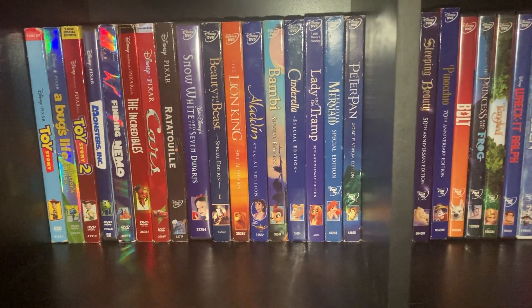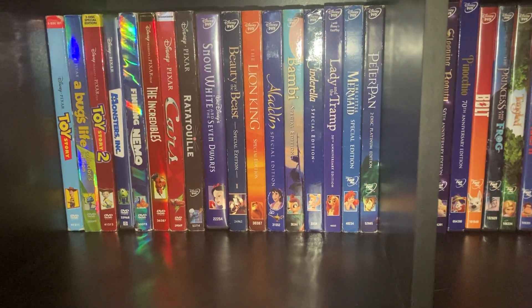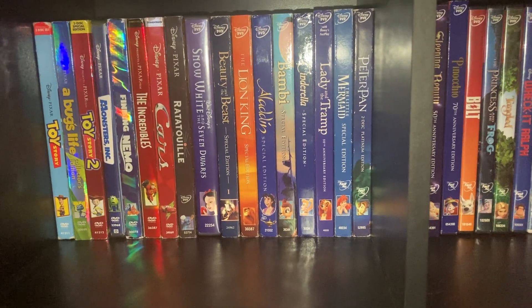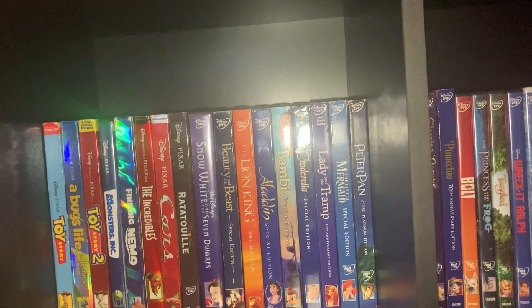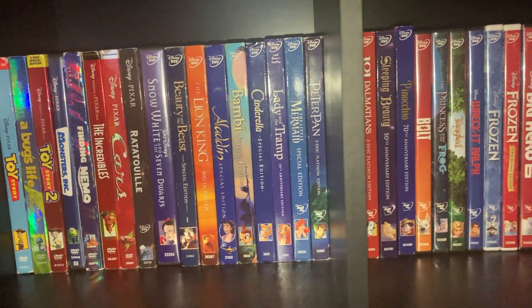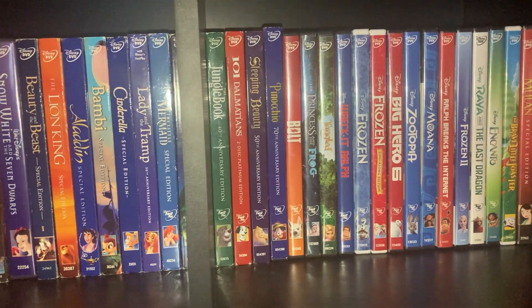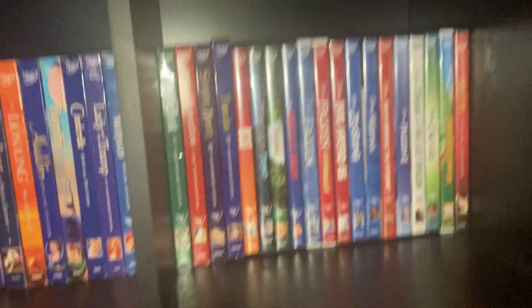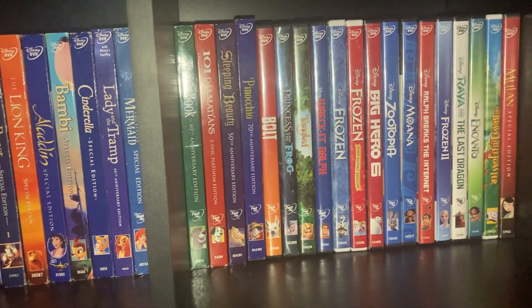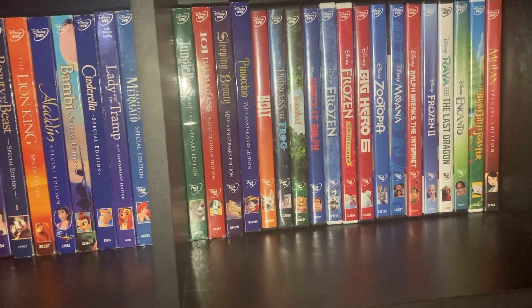Snow White — and these are all released by release date — Snow White and the Seven Dwarfs, Beauty and the Beast, The Lion King, Aladdin, Bambi, Cinderella, Lady and the Tramp, The Little Mermaid, Peter Pan, The Jungle Book, 101 Dalmatians, Beauty and the Beast again, Pinocchio, Bolt.